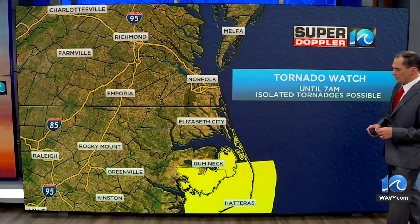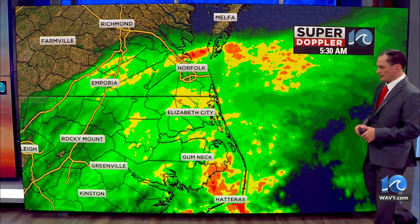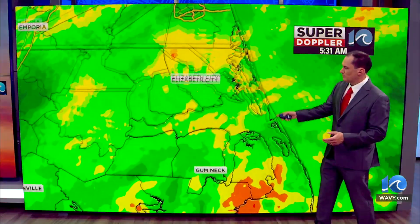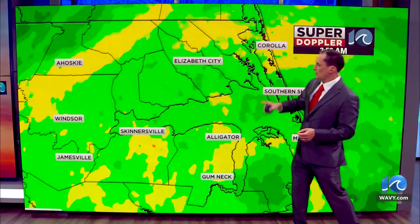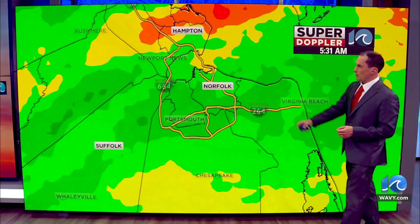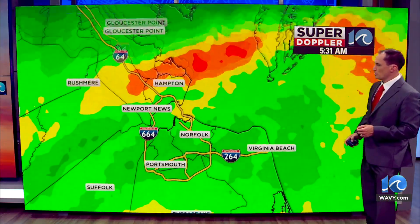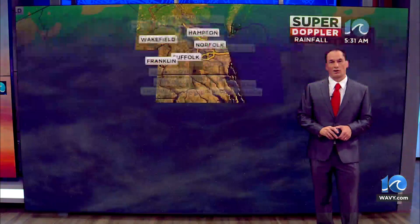Still got our tornado watch till 7 a.m. for Dare County. We'll be on the lookout for that. Got some rain bands coming up from the south, some heavy rain down there. Most of us, though, just a steady rain, a little heavy near the state line, and also a couple spots up there around Hampton, Bocosin, and getting into York County, but a light rain in Virginia Beach right now. Some of that heavy rain is near Cape Charles.